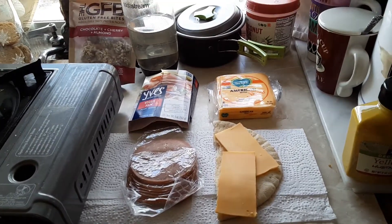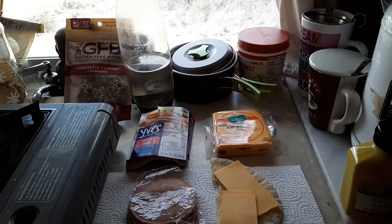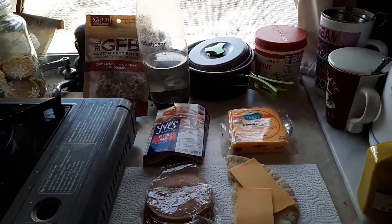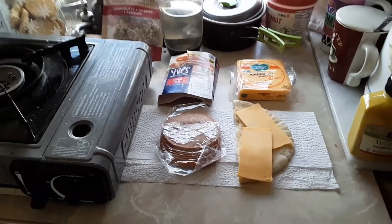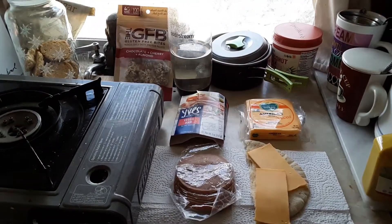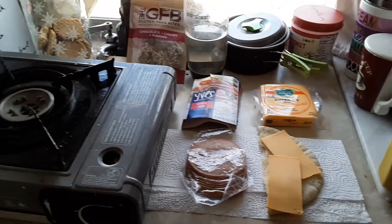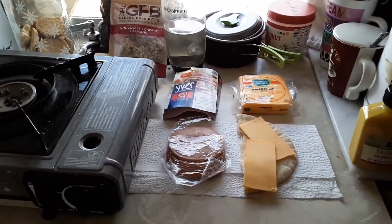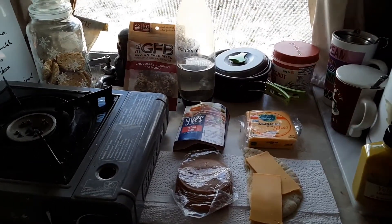This is actually hashtag Meatless March, and today's also, of course, Meatless Monday. So I hope everybody puts their meatless meals on their social media today to show carnivores that we can still eat healthy and delicious and with compassion.